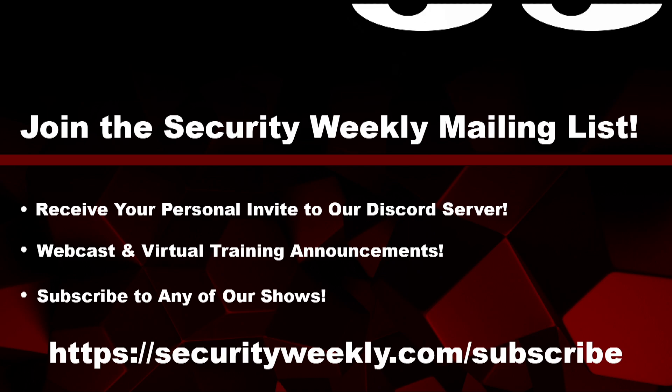Also, if you missed Security Weekly Unlocked, it was a fabulous conference with great presentations. You can access all the content on demand whether you registered or not. Go to securityweekly.com/unlocked and check out all of that content.